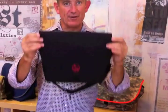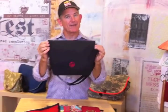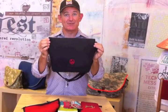Anyway, this is the new Dodo bag from Rickshaw. You can get them only at dodocase.com, so check it out. Thank you.